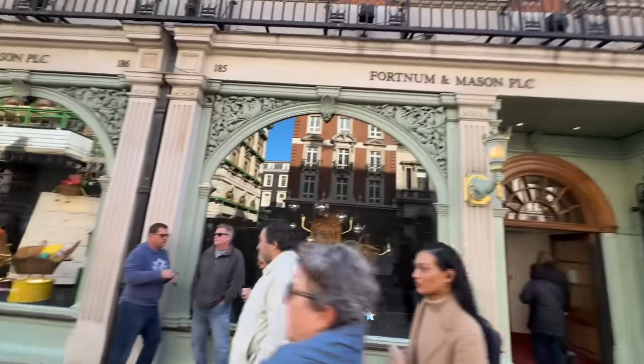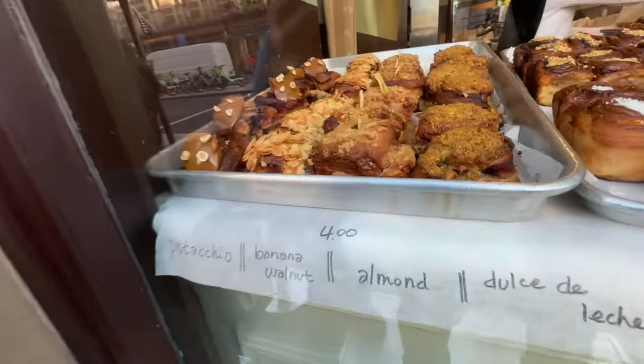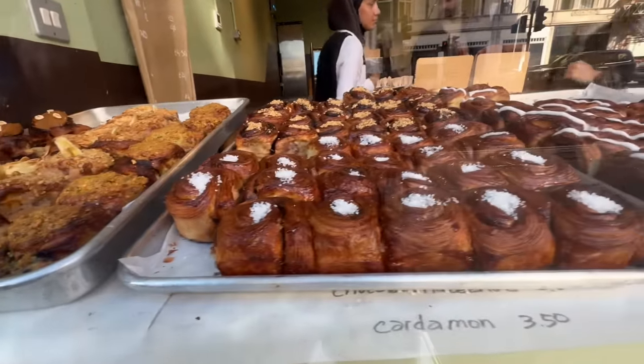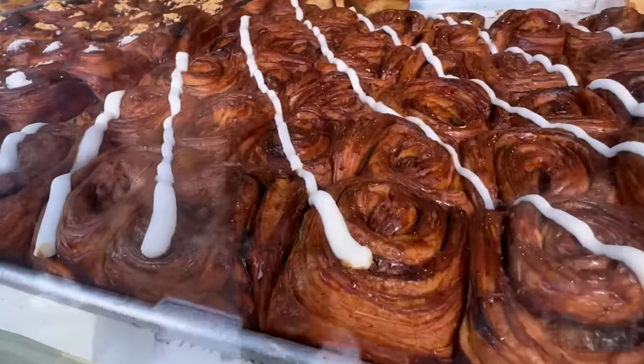No more than five minutes from our hotel is Fortnum & Mason — one of your favourite stores — where we had afternoon tea on our last video. As we're walking to the train station to go to Borough Market, we spot a bun shop with all different flavours. It looks delicious and you can even smell it from outside — we had to stop and take a gander.